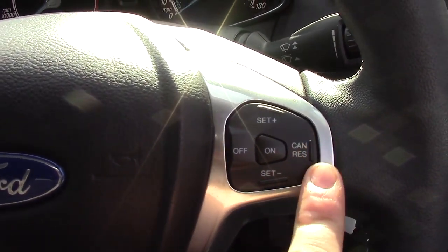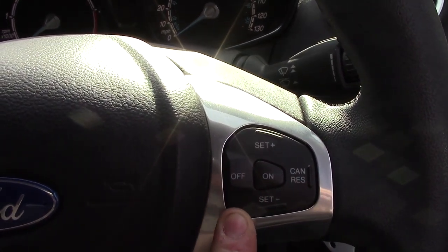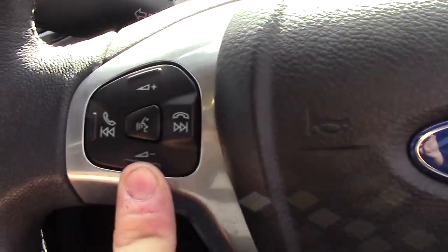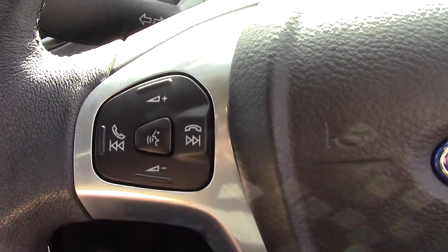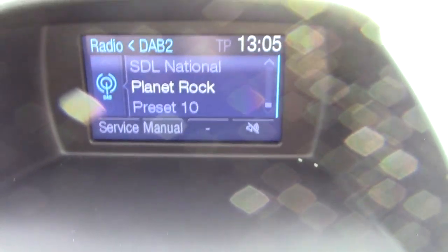In front we've got our instrument cluster and trip computer. Over here on the steering wheel we've got the cruise controls, and over on this side we've got the volume for the radio as well as the Bluetooth voice control.